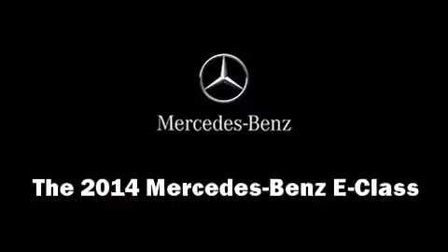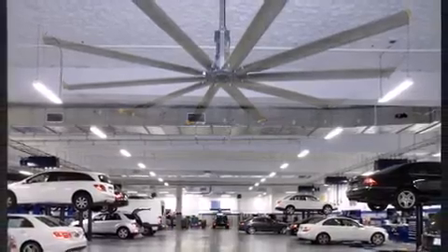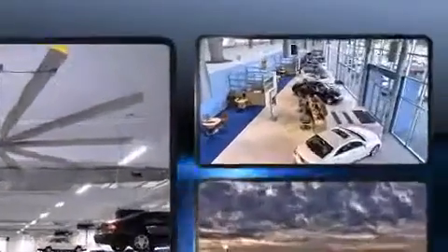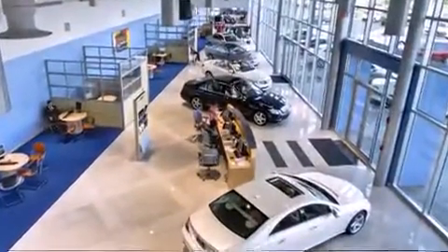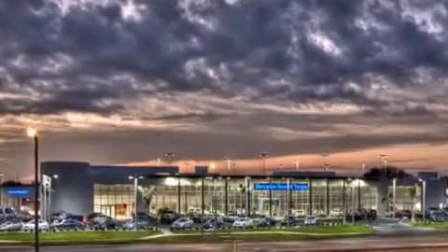The 2014 Mercedes-Benz E-Class. This four-door, five-passenger sedan is ready to drive off the showroom floor. It features an automatic transmission, rear-wheel drive, and a 3.5-liter six-cylinder engine.